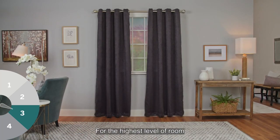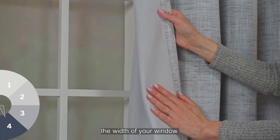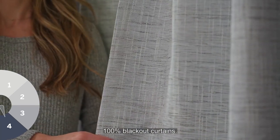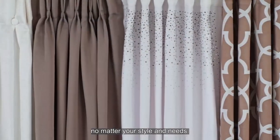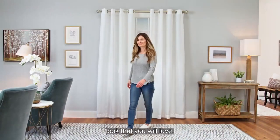Darker colored curtains will provide the ultimate blackout experience. For the highest level of room darkening blackout, window panels should measure two to three times the width of your window. Block all light with 100% blackout curtains. Use curtains to create your ideal ambiance. No matter your style and needs, we have a variety of options for you to create a custom look that you will love.